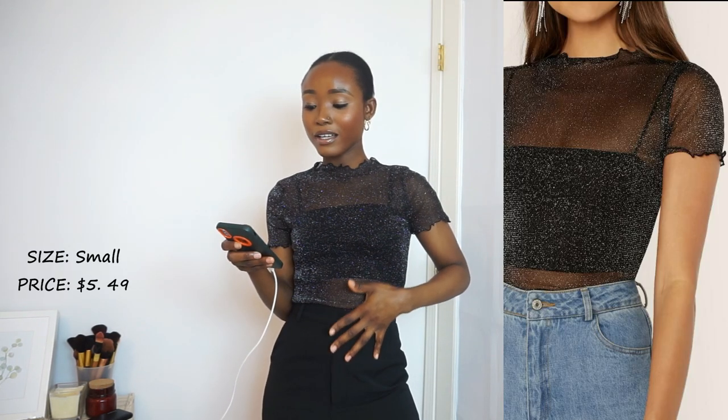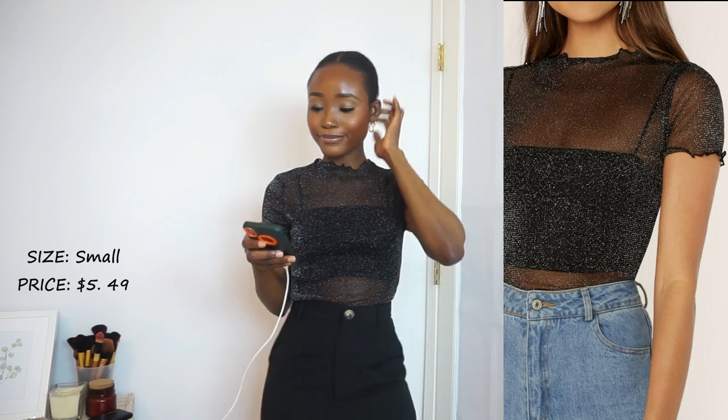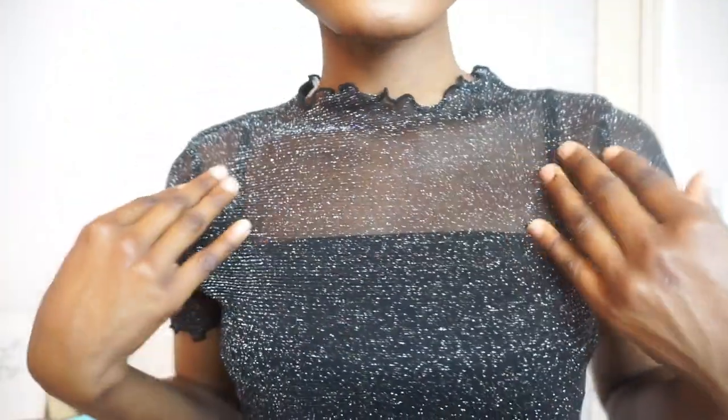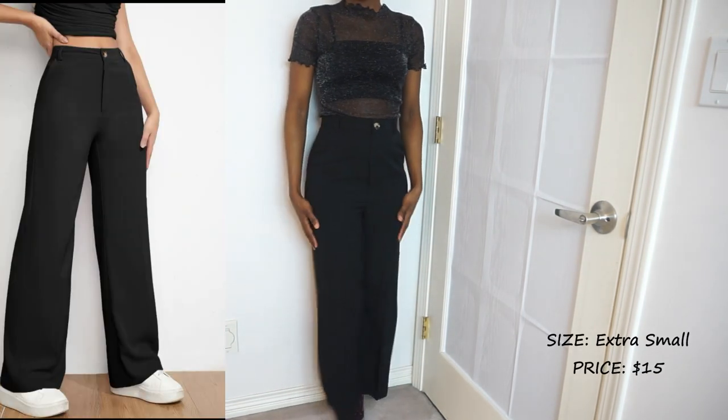This is the Shein Bay glitter sheer mesh lettuce edge top. This was five dollars forty-nine cents and I got mine in a size small. I love how the neckline is — I think that's the lettuce edge they're referring to. I love how the top is shiny and sheer. This is honestly really cute — it's giving what it's supposed to give.